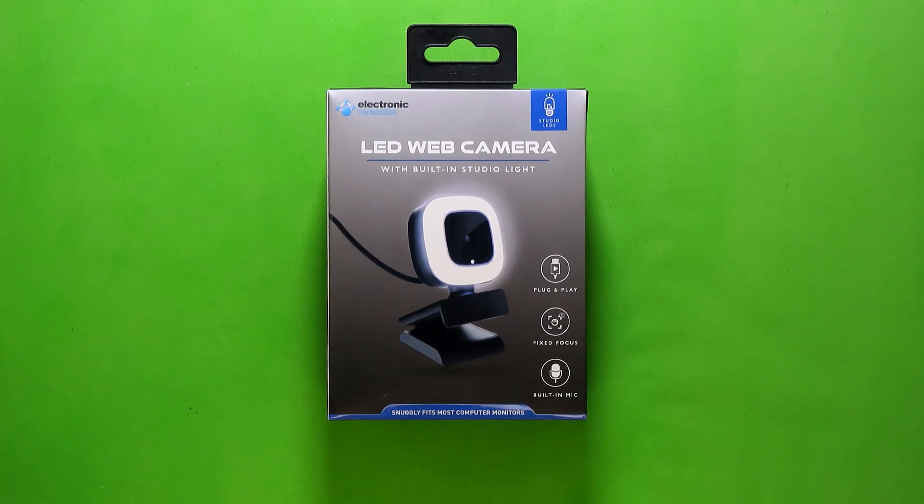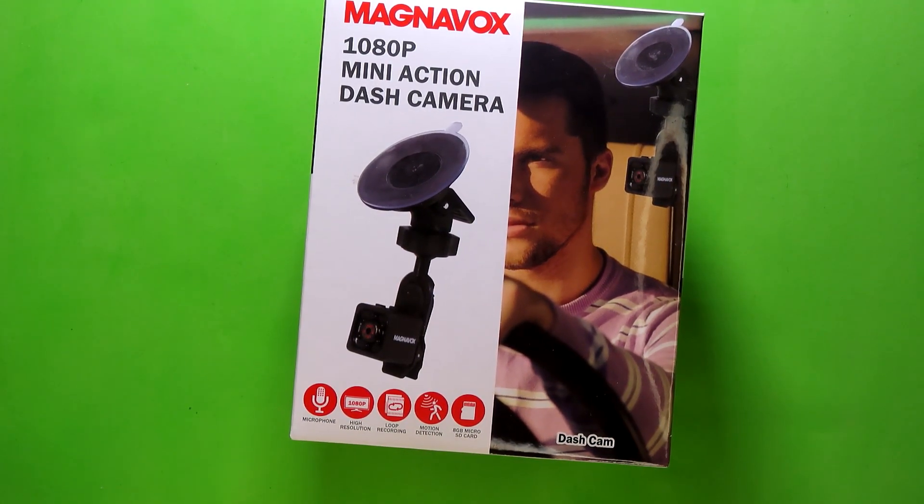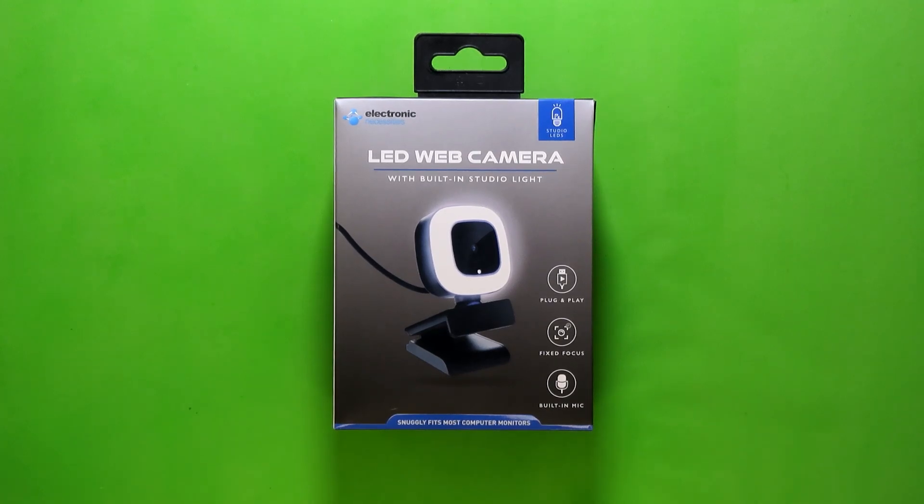Technically, that's not true. The actual best webcam Five Below's carried so far would have to be this Magnavox 1080p Mini Action Dash Camera. Because while it's not listed anywhere on the box or in the manual, it does have a secret webcam mode that I discovered while just messing around with it. Though the webcam mode is 720p instead of 1080p, it's still 16x9 high definition with night vision functionality. So, while this isn't the best webcam Five Below's carried, it is the best webcam that they've carried that is actually marketed as a webcam.